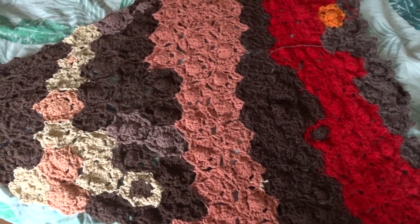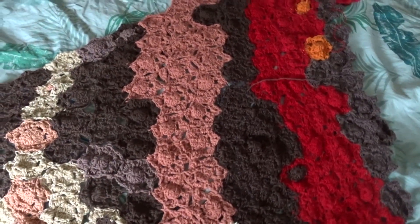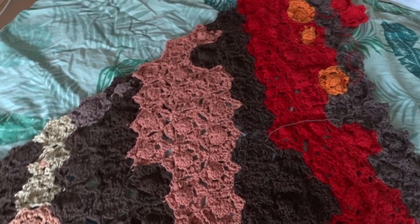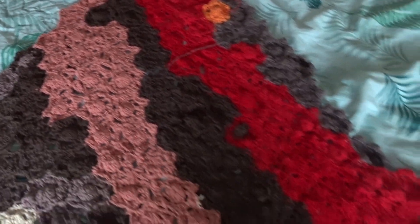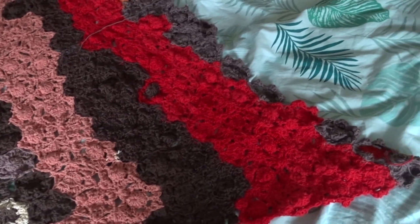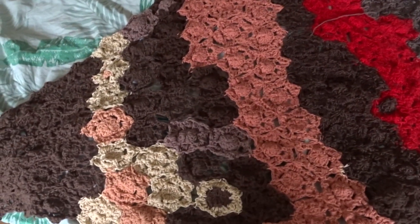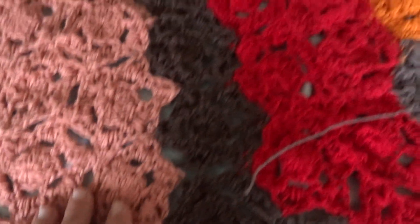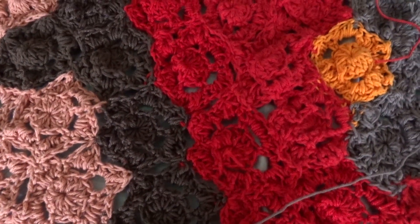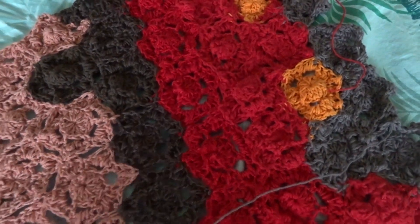Right now I'm crocheting this huge triangle — this is supposed to be some kind of shawl. It's pretty big because I like having a big shawl and this one you can put over your shoulders, I hope. It's just mixed yarns and mixed colors. These are all little hexagons and I have to connect them all, so that takes quite some time. I'm going to add another hexagon to this one.